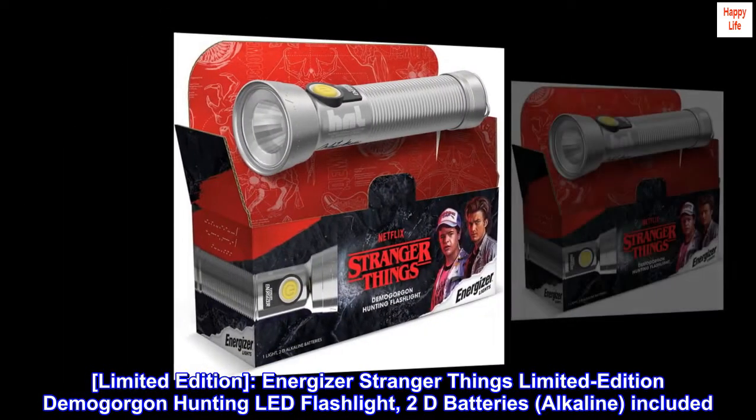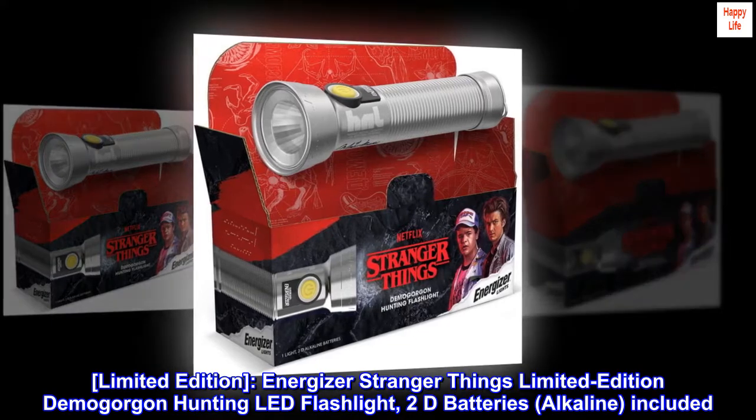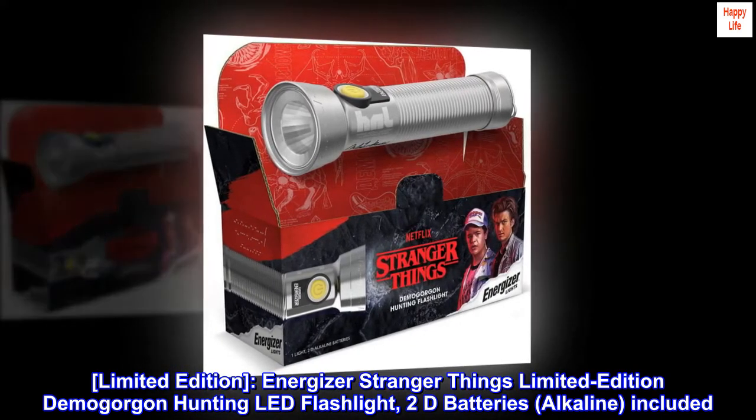Limited Edition. Energizer Stranger Things Limited Edition Demogorgon Hunting LED Flashlight. 2D batteries, alkaline, included.